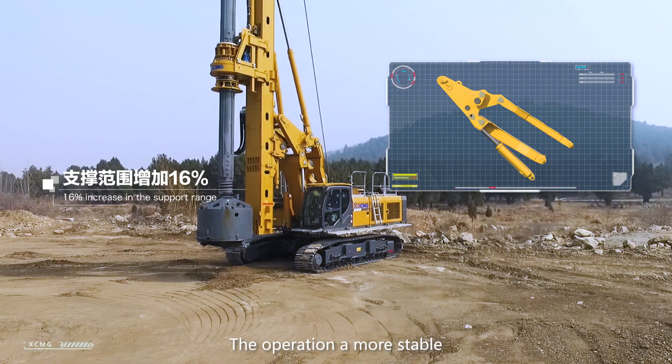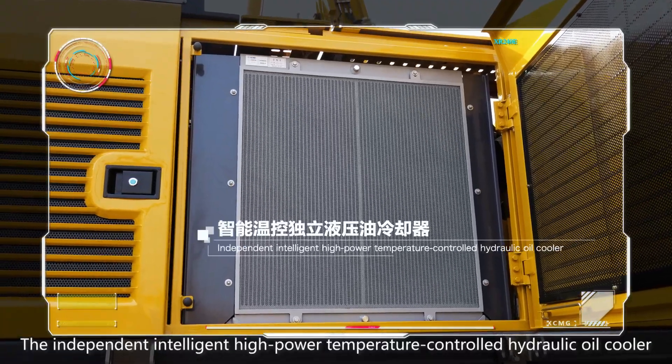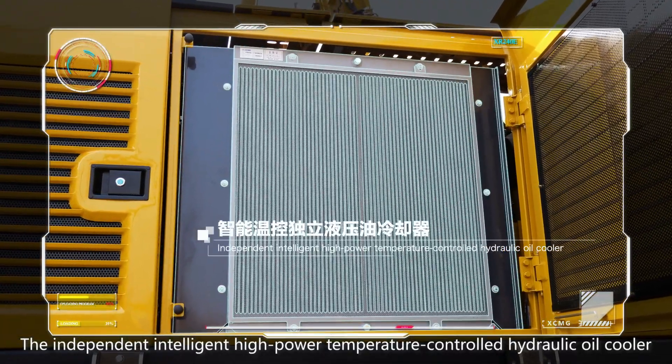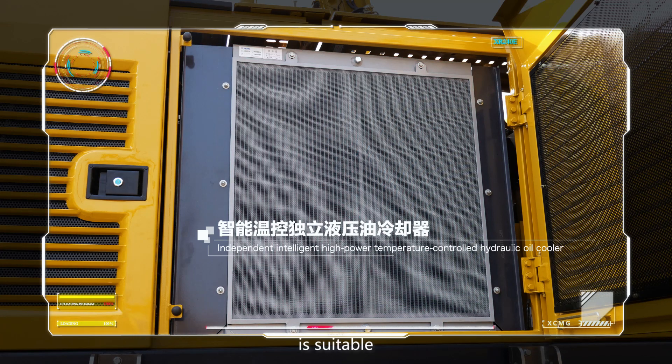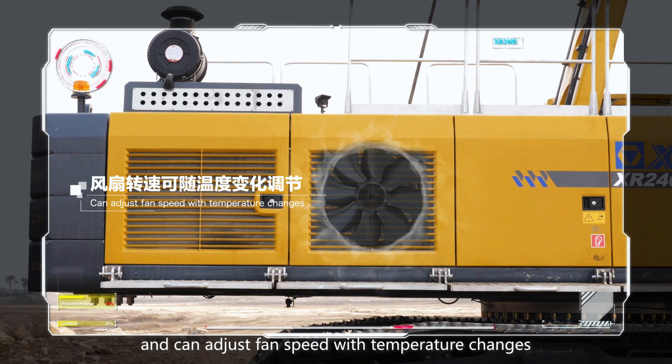The operation is more stable. The independent, intelligent, high-power, temperature-controlled hydraulic oil cooler is suitable for high-temperature construction and can adjust fan speed with temperature changes.